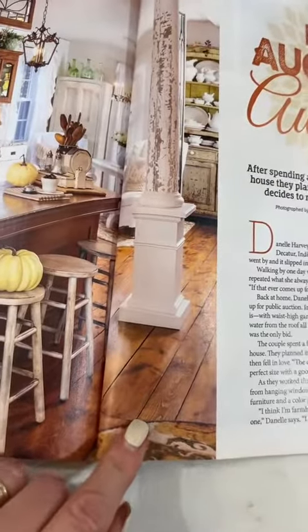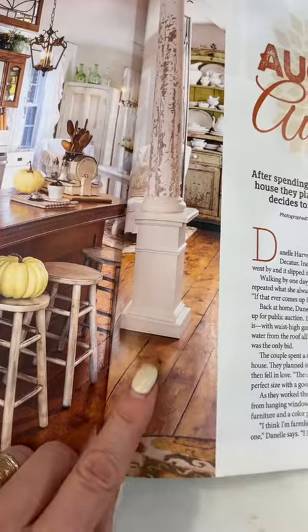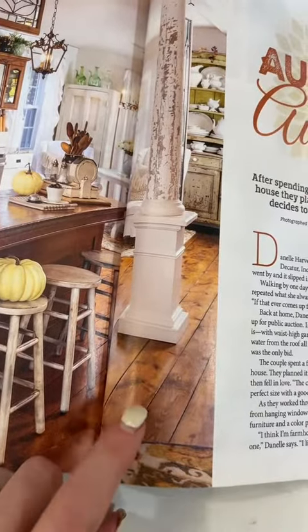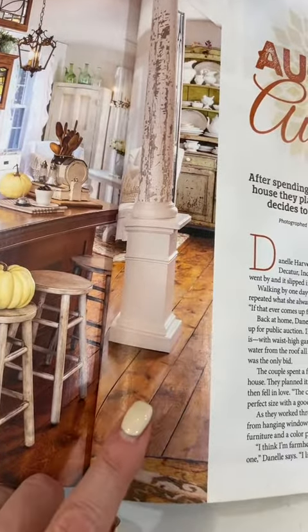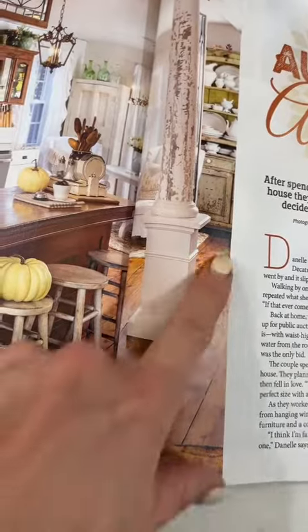This is obviously our kitchen. These are the floors that we have now, except we painted ours white. We laid these down and stained these — this was Provincial from Minwax stain — and we just wanted a change. These are just pine boards.